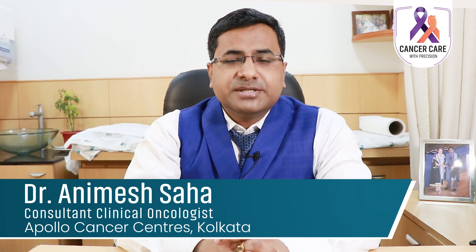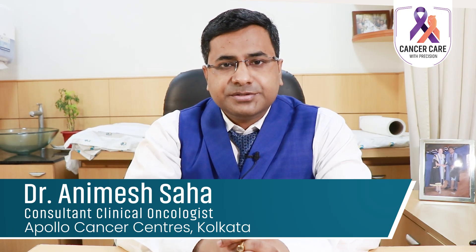Hi everyone, this is Dr. Anmie Shaha. I am a clinical oncologist and today we'll be discussing metastatic breast cancer.